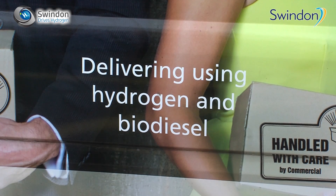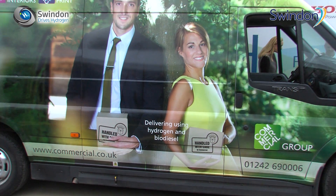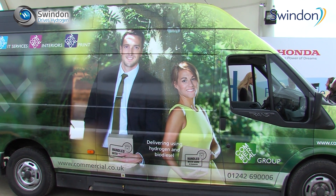What we wanted to do was move to a much more sustainable delivery model, and the opportunity to work with hydrogen has been really exciting. Working with this excellent consortium has enabled us to deliver our products to our customers using low emission fuels from this hydrogen filling station.